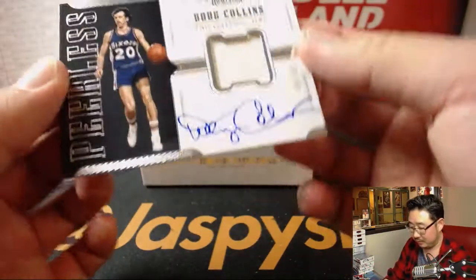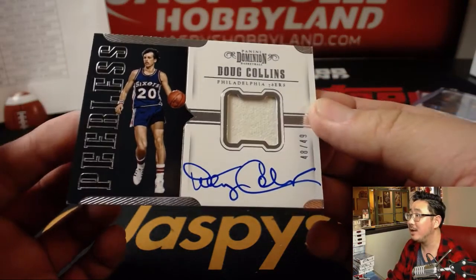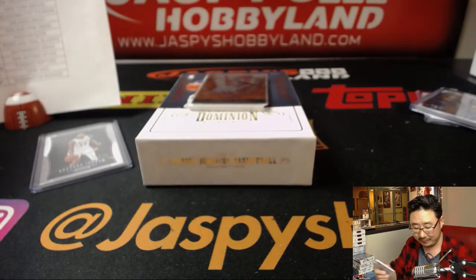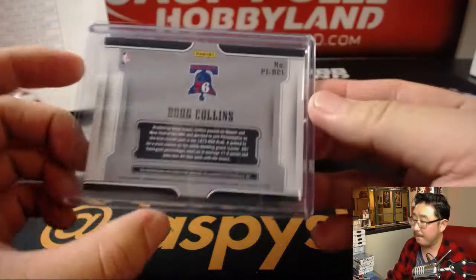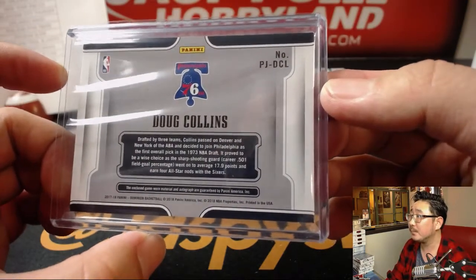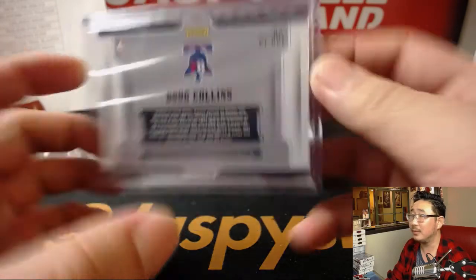We've got Dion Waiters for the Sixers — jersey and auto, 48 out of 49. Peerless relic and autograph. Andrew Kaye with the Sixers. There you go, old school.